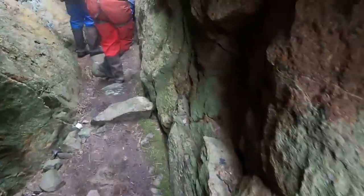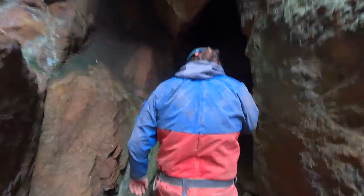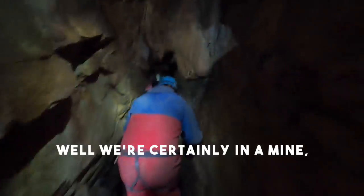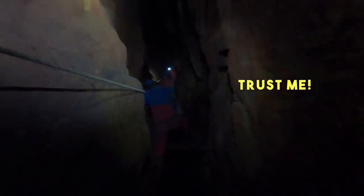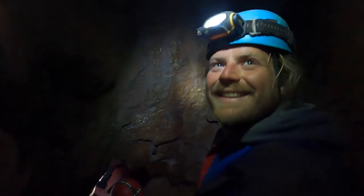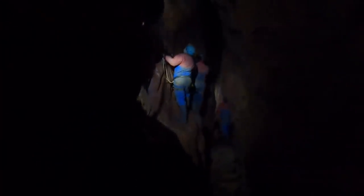Ben told us that the earliest workings would have been near the surface. The rock appeared smooth here as it had been excavated with hand tools. Deeper in, the walls became rougher as gunpowder had been used to blast them, and the distance disappeared into inky darkness.